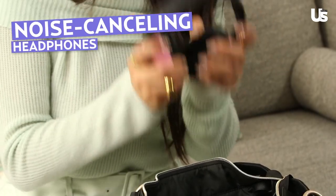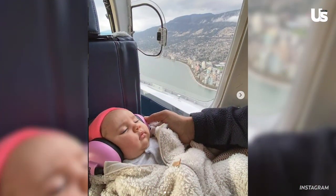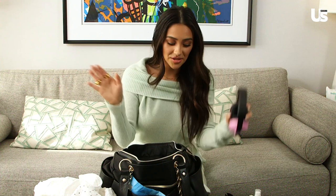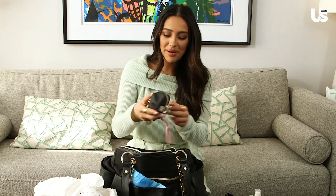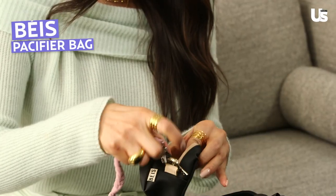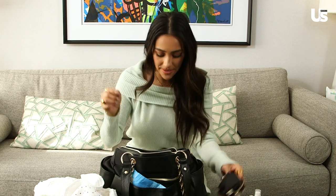Headphones — we are really serious about our hearing. We go to some places where the music could be a little bit louder. If we take her to a restaurant, we want her to continue to sleep. Bring these little guys, and she remains passed out. We also have the little pacifier bag, which just keeps everything clean so I don't have to worry about it getting gross and gunky.